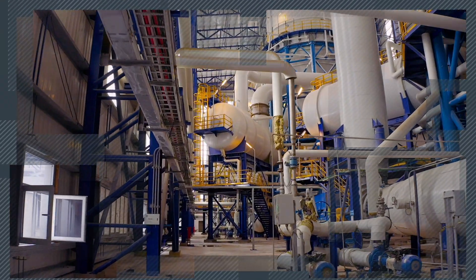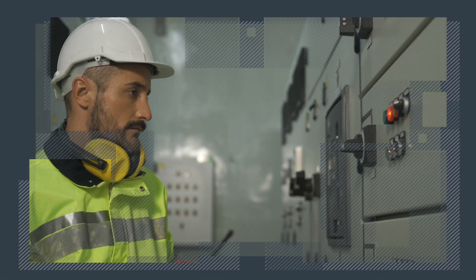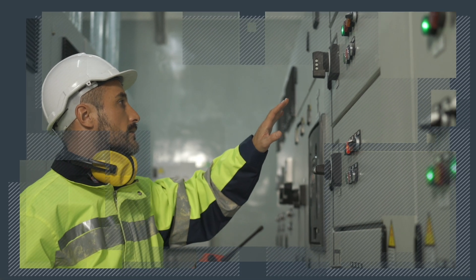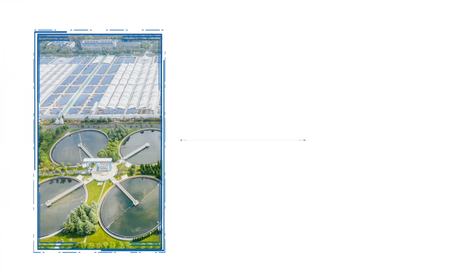In the heart of every industrial operation lies the need for reliable medium voltage motor control. Our solutions are engineered to meet the demands of today's dynamic industries, including wastewater treatment, mining, and oil and gas processes.